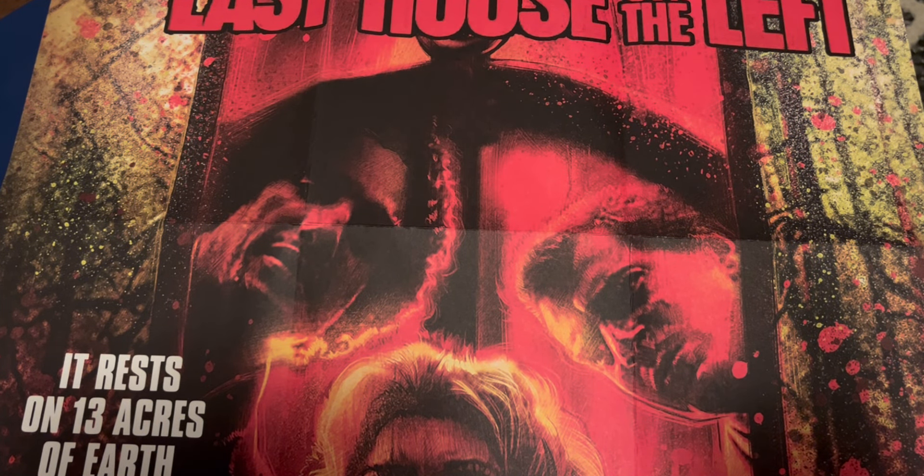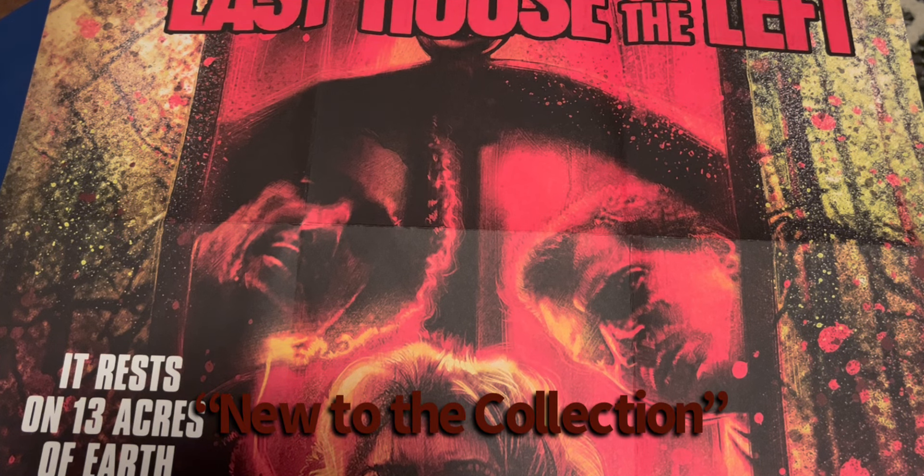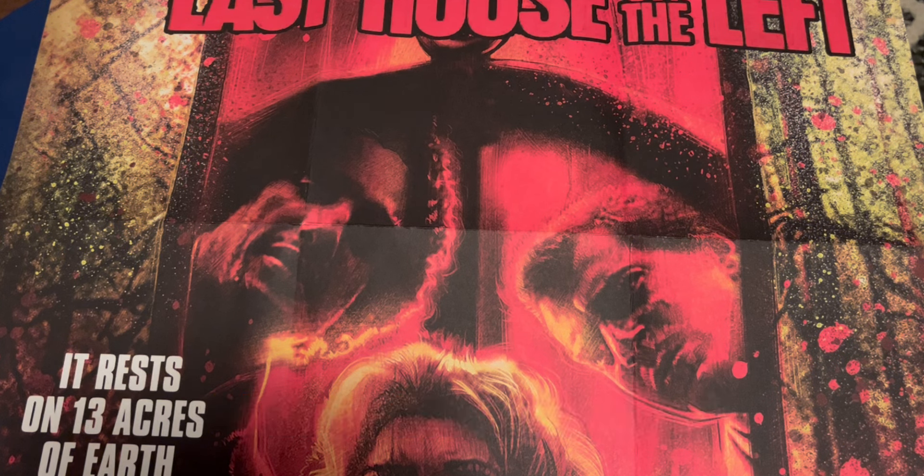Hey, how's everyone doing? This is Cult Flicks 24 back with a video. Hope everyone's doing well. It's going to be a haul video. I did get some stuff here in the mail — a pretty good amount — and then I got like two sale packages that came in at once, so pretty much a bigger pile to show the collection. These are new releases, not in any particular order. You got 4Ks, Blu-rays, limited editions, box set stuff. Sit back, relax, enjoy, and let's get this video started.